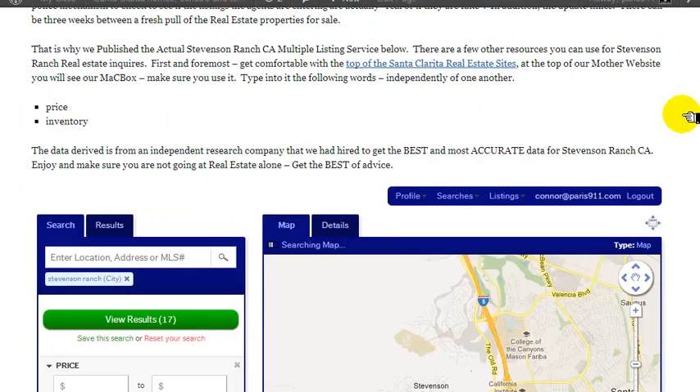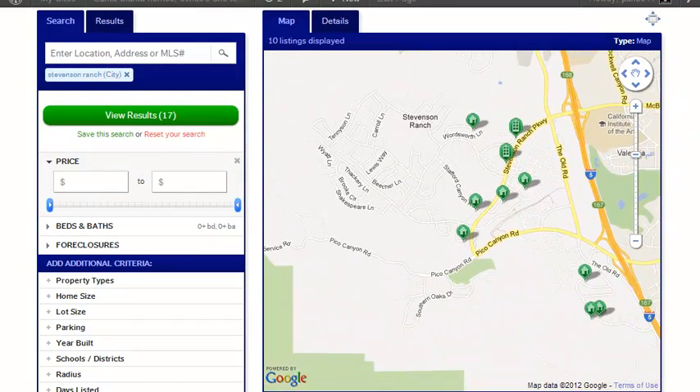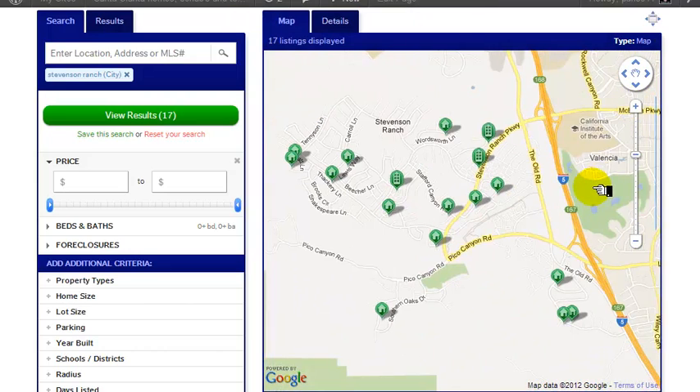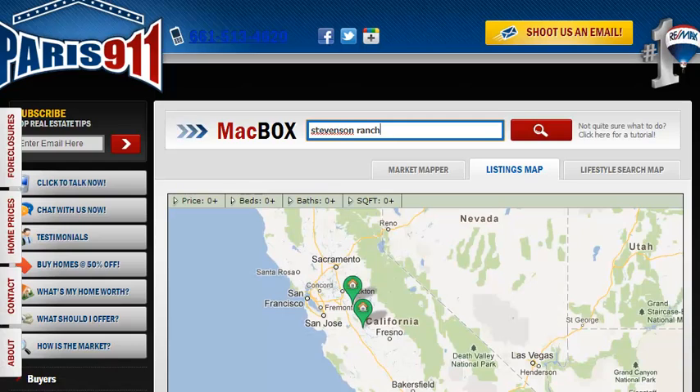Punch in 'Stevenson Ranch' into the Mac box — and this is everything currently for sale in Stevenson Ranch. You can see there's a big difference between what's currently on the market and all the pending inventory that's coming.